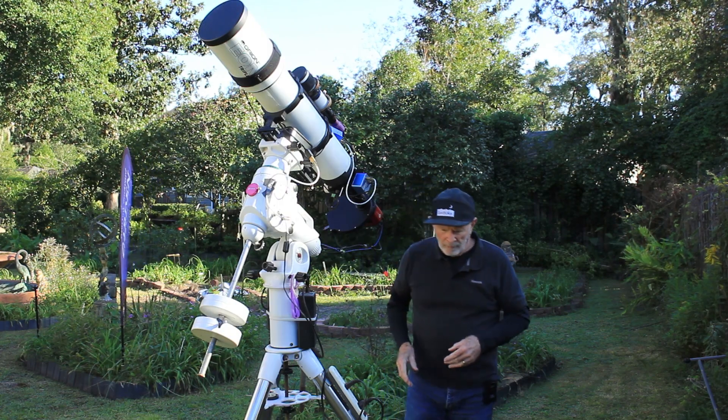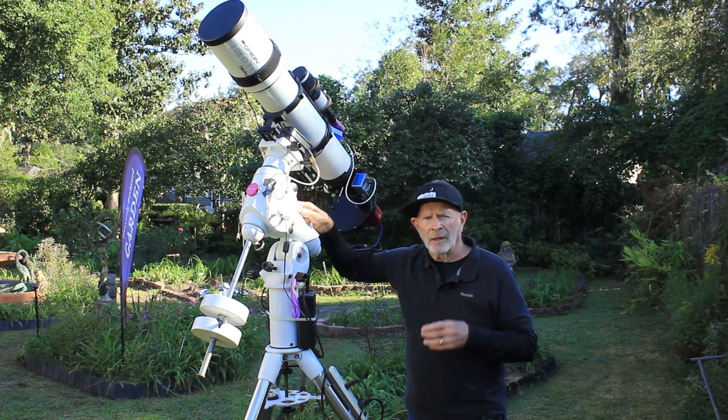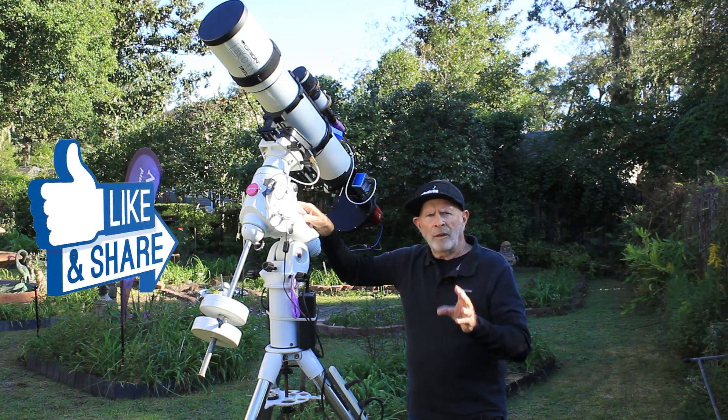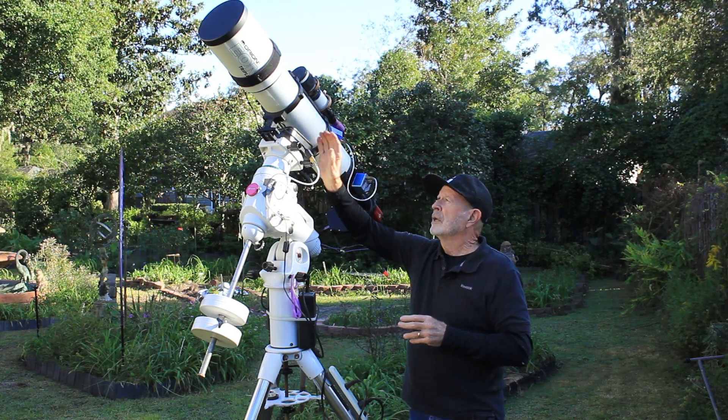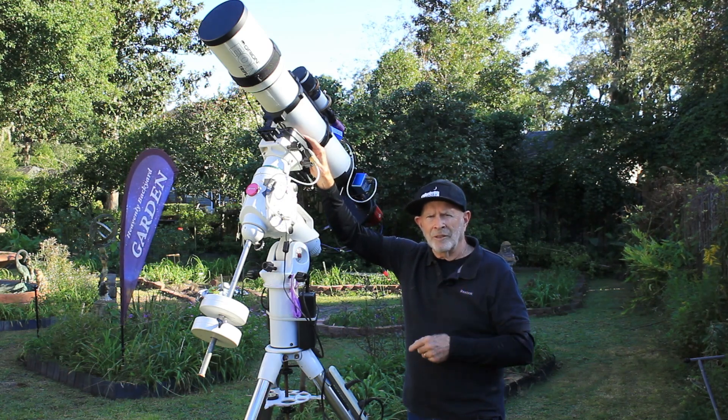I have a mini computer on board working with Windows 11, and on that I have Nina. Let's go inside and set up Nina so we can get the final images of the Helix Nebula for tonight.